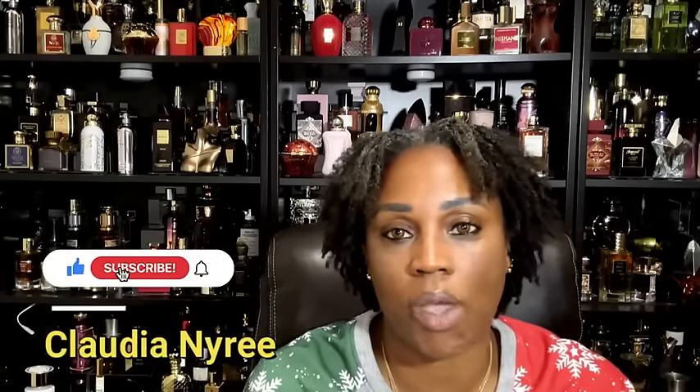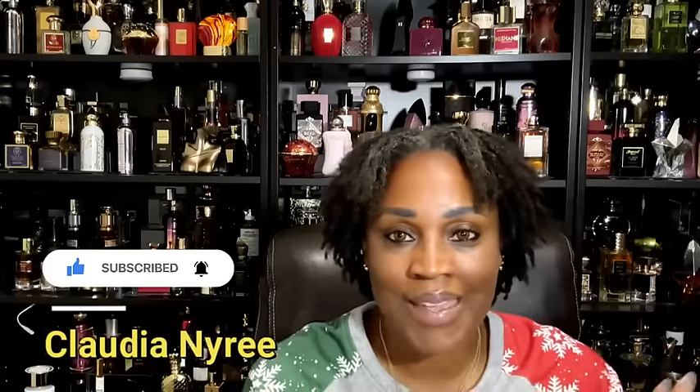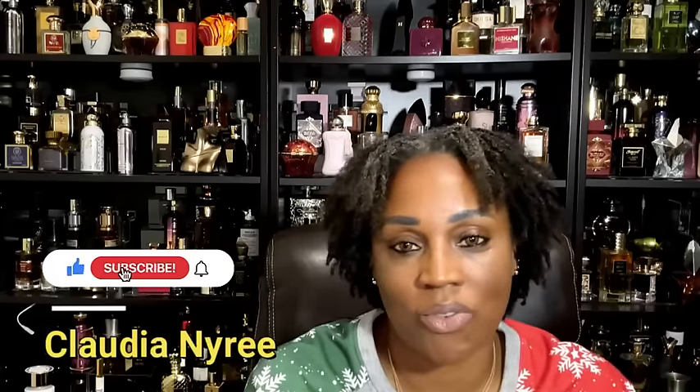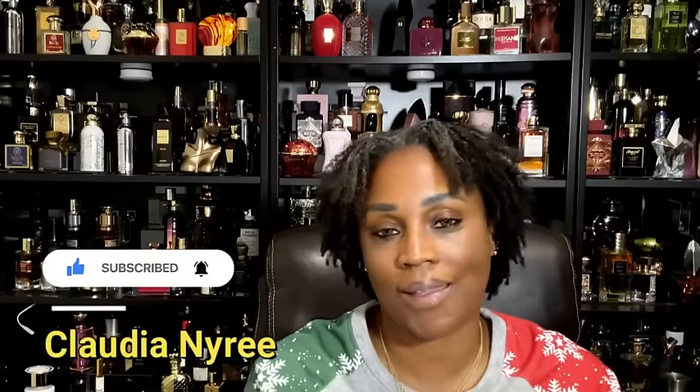Hello and welcome to my channel, welcome to Fragments, where we're going to talk about various different fragrances, collections, and products that I feel you might want to get for your family member or even for yourself — sometimes you gotta treat yourself. If this is your first time coming across my page, hello! My name is Claudia Nari. I would love for you to subscribe and join the family — we have an amazing time over here talking about various different fragrances.